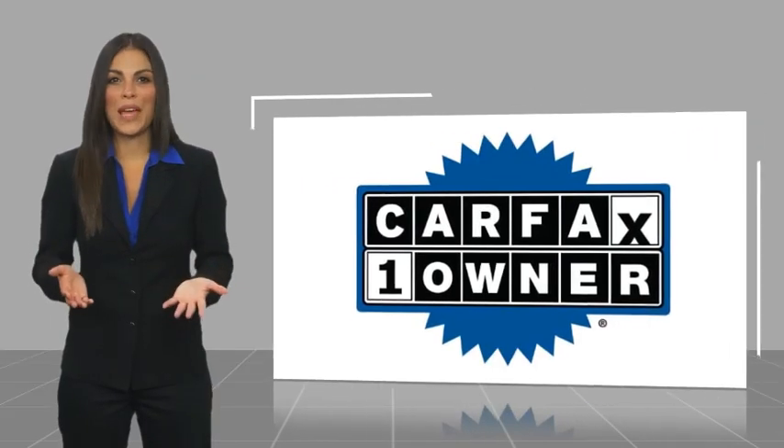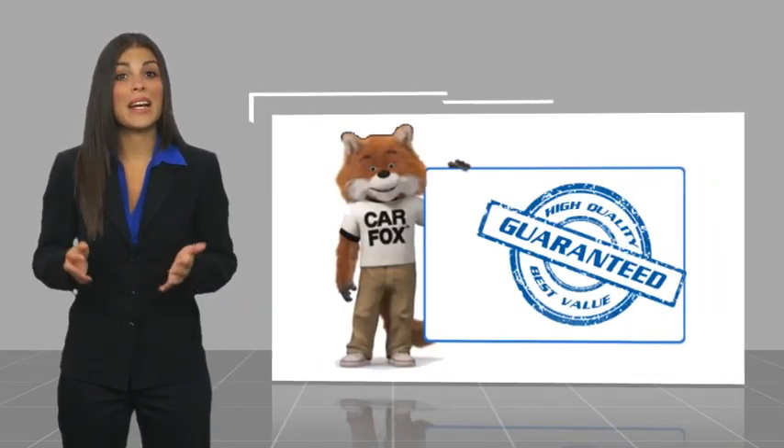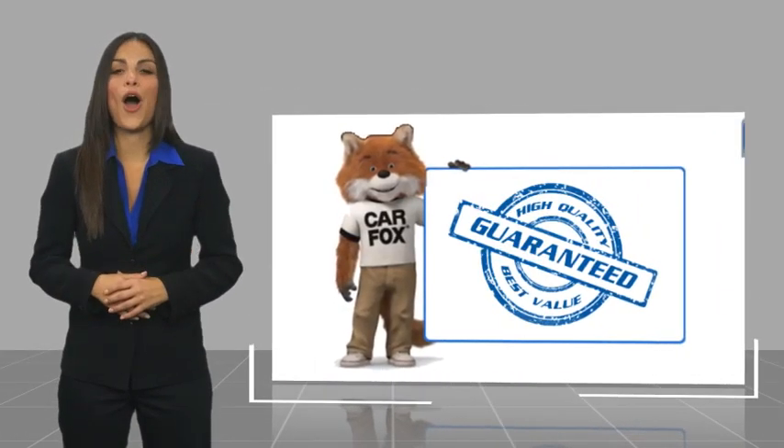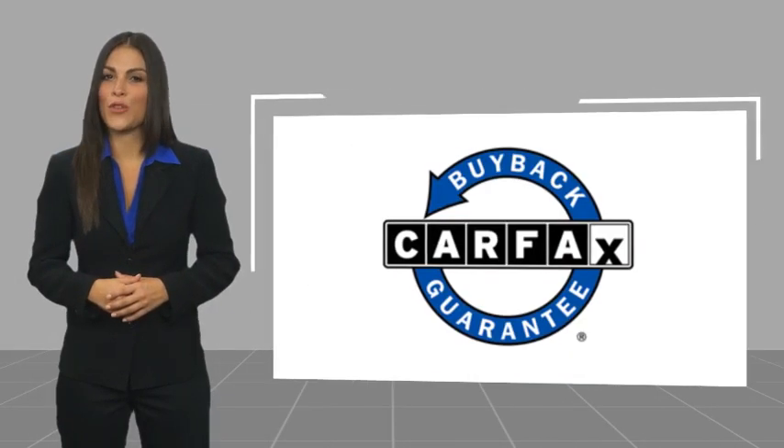This is a one-owner vehicle with a CARFAX Vehicle History Report. Be sure to find a complimentary copy of this report online or contact the dealership.